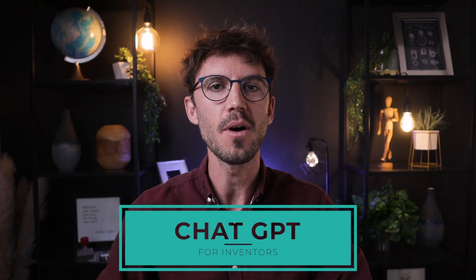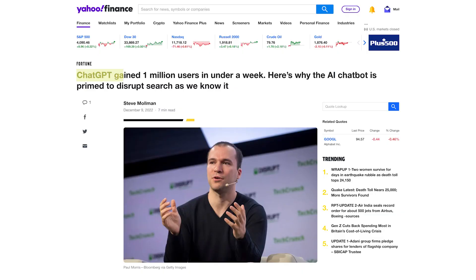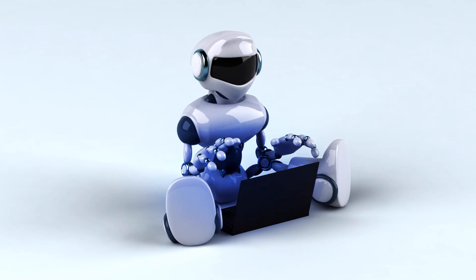Artificial intelligence is here and it is awesome. Today we're going to be talking about ChatGPT and how us inventors can use it to work better, work faster, work more effectively. It's the fastest adopted technology of all time — 1 million users in 5 days. It's sensational, it's remarkable. I've been using it for just a few weeks and already it's changed the way I do just about everything.